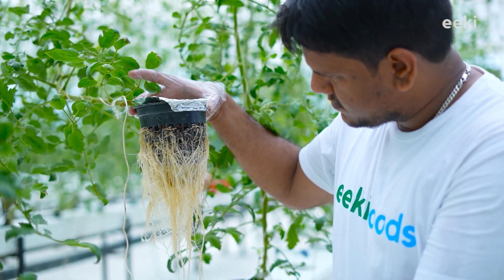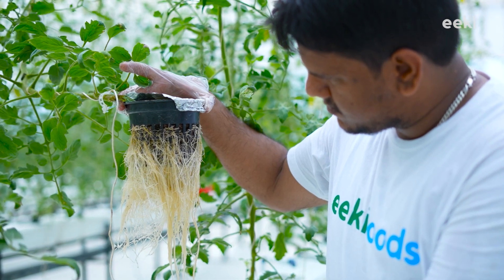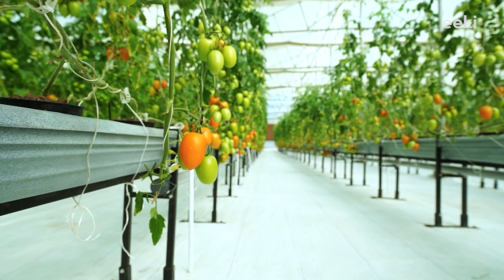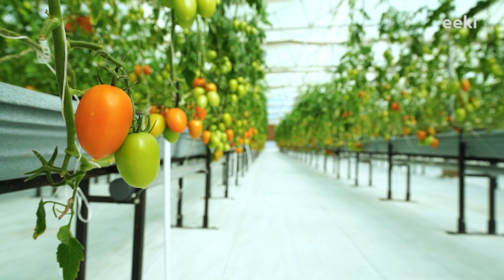Another advantage of this design is that roots are not entangled, so they are not competing for nourishment, and water absorption has improved as well. That's why we are able to grow a wide variety of fruit-bearing vegetables that have longer roots.